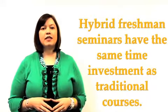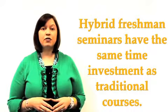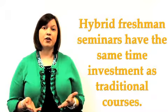Some students think hybrid first-year seminars are easier because they don't meet two or three times a week, but the reality is that the time investment is similar in a traditional and hybrid first-year seminar. The reason is your professor has planned the same amount of information and course content that he or she would in a traditional class.